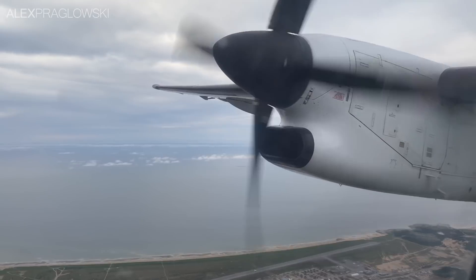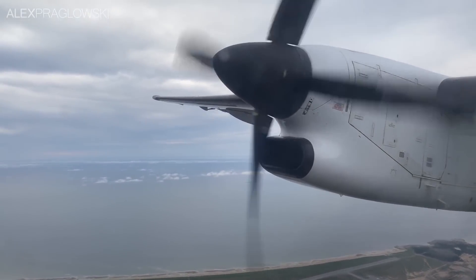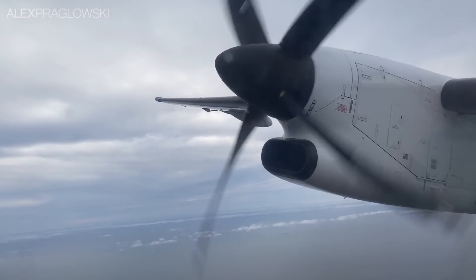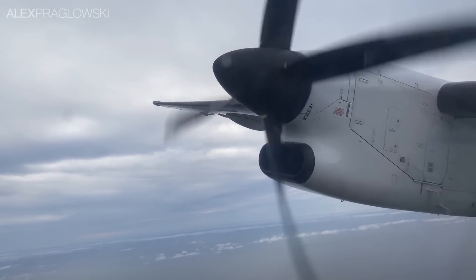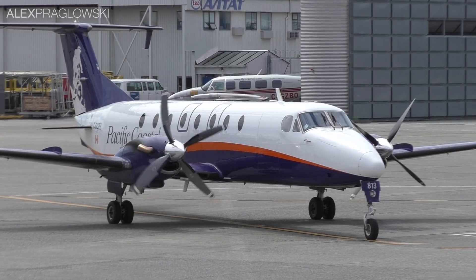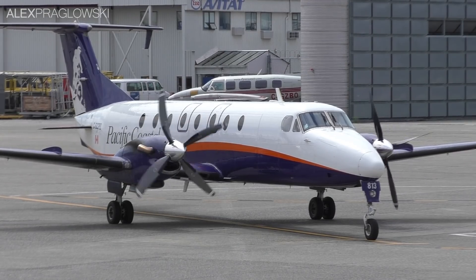Not only is the industry trending towards more sustainable technologies and aircraft, but the sheer amount of Beech 1900s and Dash 8s built means that there's an ample source of spare parts. On the Beech 1900 side, there's just not really any immediate replacement, aside from buying up other 1900s.